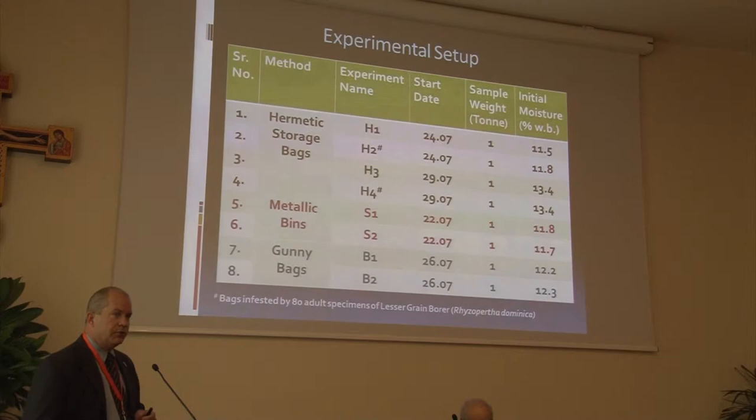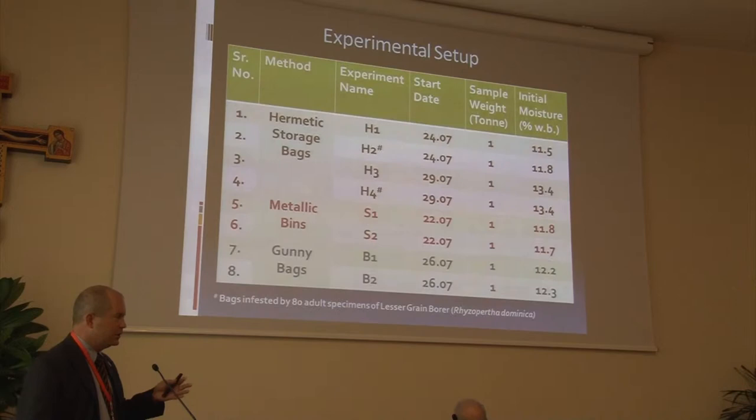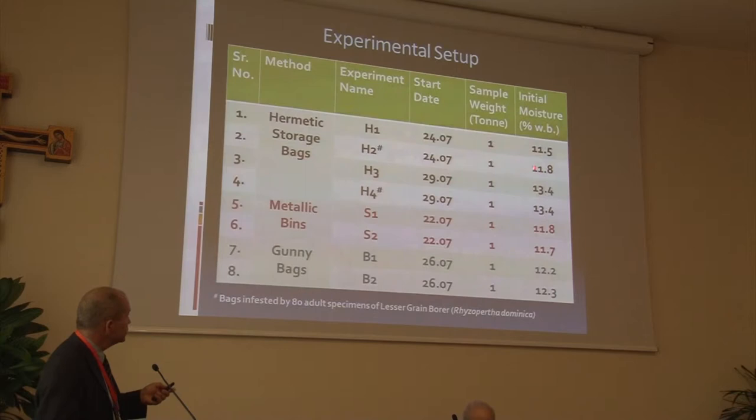With hermetic storage, if you have overly dried grain, the respiration rate is low enough that you won't get enough CO2 production. We were concerned that, especially in Haryana, during the wheat harvest they were telling us you'll never see 13% moisture content because it dries down so rapidly — it's actually a challenge to get it out of the field before it gets below 10%. So they actually had to rehydrate some of the wheat that was harvested, so we had a range of moisture contents. We also did the metallic bins and the gunny bags.